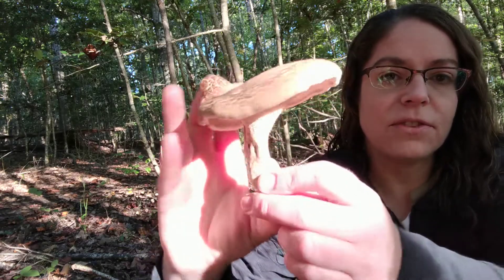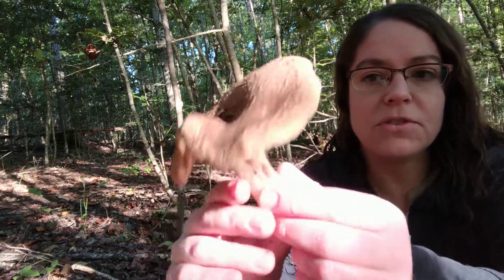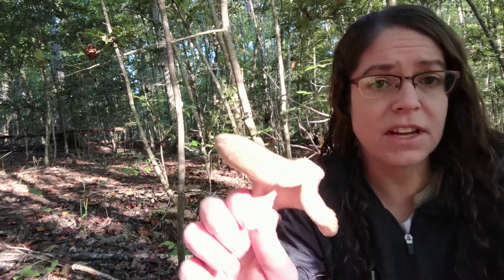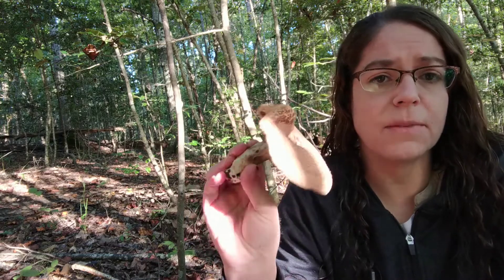Other than that, it's an interesting cap-and-stem mushroom with dentines and little teeth underneath. I'm pretty excited to find this one and I'm going to mark the spot because I want to get pictures of some babies.